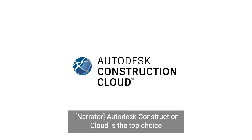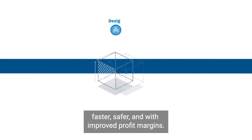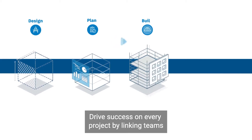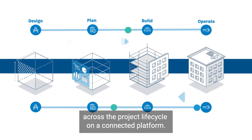Autodesk Construction Cloud is the top choice for specialty contractors looking to complete projects faster, safer, and with improved profit margins. Drive success on every project by linking teams across the project lifecycle on a connected platform.